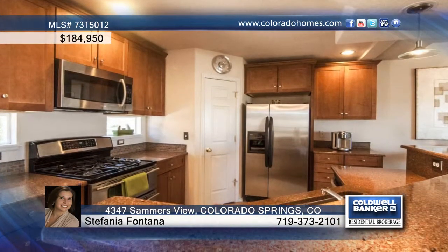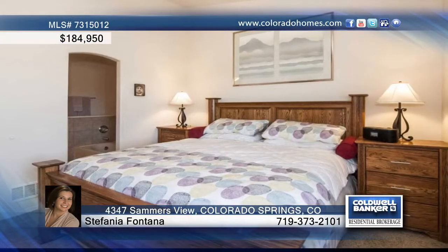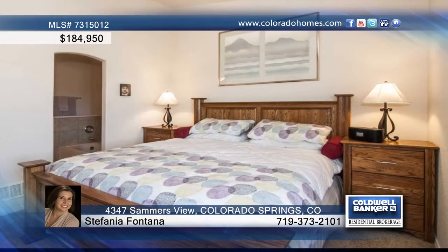In the living room, it offers a breathtaking view of Pike's Peak and the front range, plus a gas fireplace and walk out to a covered deck.